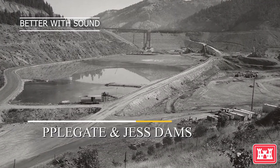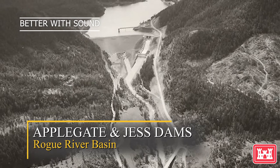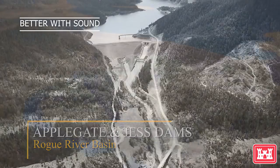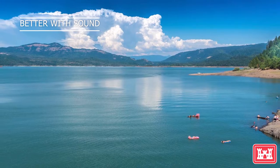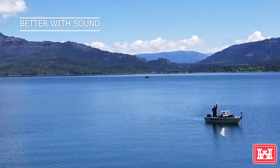As the Portland District was nearing completion of the Willamette Valley system, Congress also authorized several dams in the Rogue River Basin to help mitigate flooding in the southern parts of the state. Jess Dam, the structure that created Lost Creek Lake, is one of the district's most popular recreation sites, averaging more than a quarter of a million visitors each year.